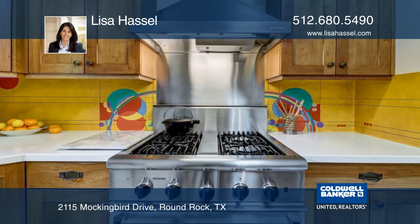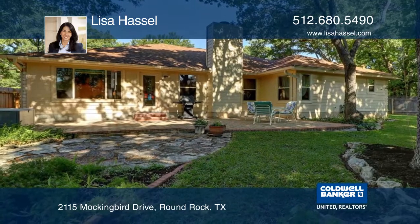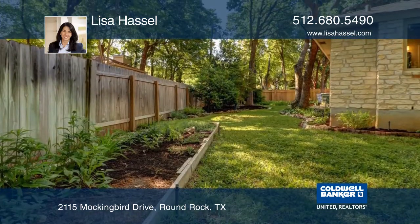The tranquil yard offers tons of shade, a fountain, and an established garden. With a new roof, low-E windows, and an air-conditioned garage.